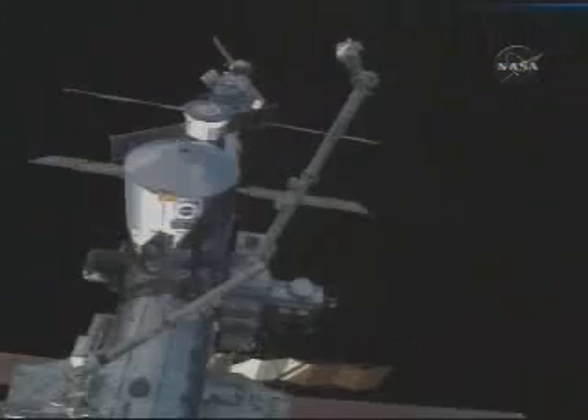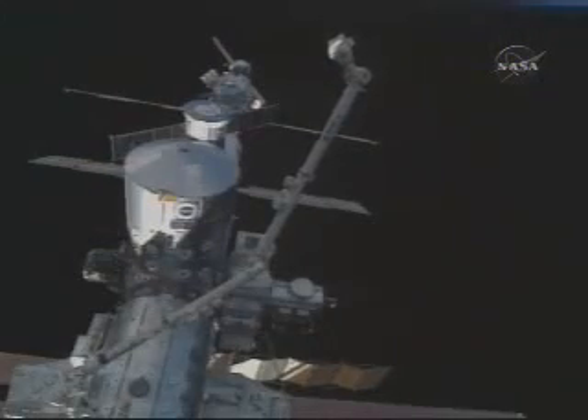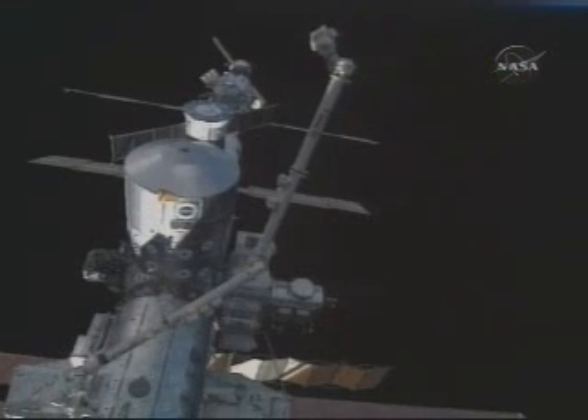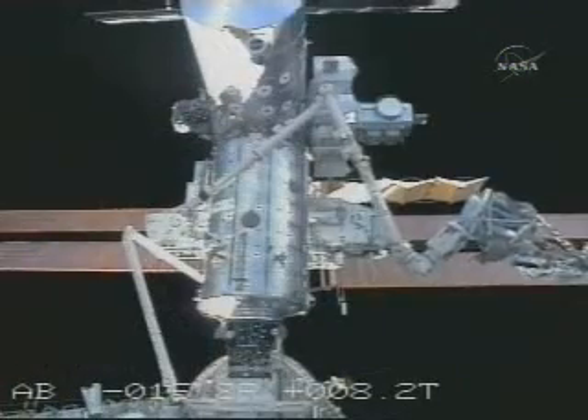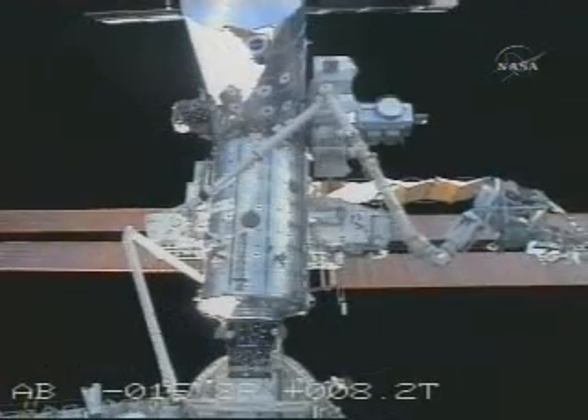Building the station in space involves a combination of techniques. Robots built by Canada move the giant station pieces into place. Both the shuttle robot arm and the station's Canadarm II have proven to be invaluable in the assembly of the outpost.